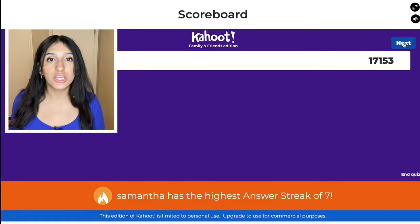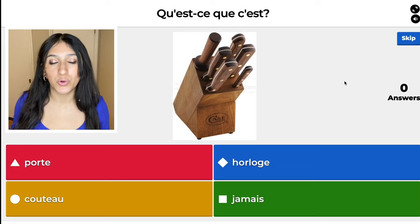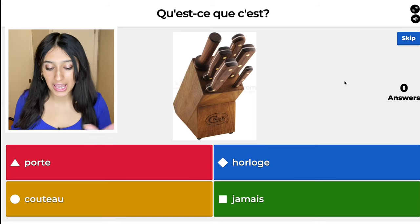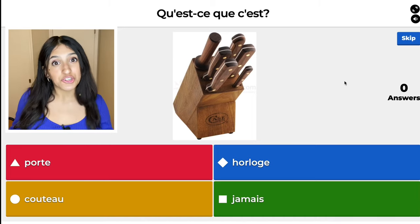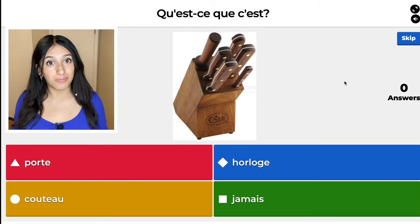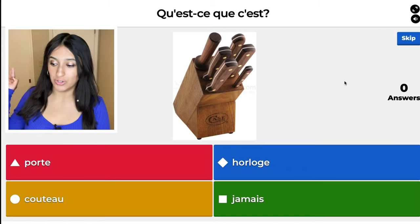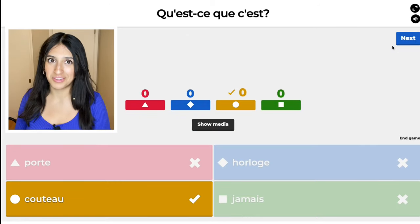We're on question 21. The red one is porte — that means door, think of it like a portal, like an entryway. The blue one is horloge — which is so fun to say — that means clock. The yellow one is couteau, that means knife. And then jamais, the green one, is never. So I'm going to choose the yellow one with only two seconds left. Lightning smart!